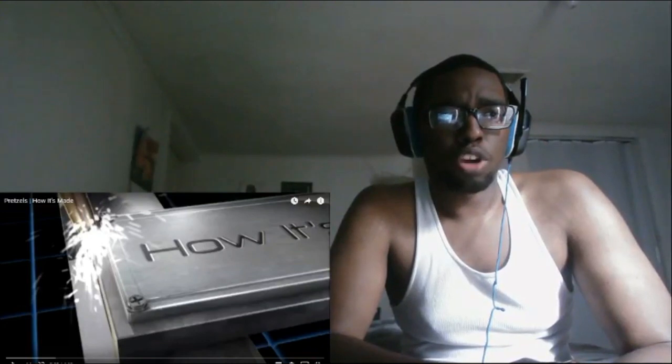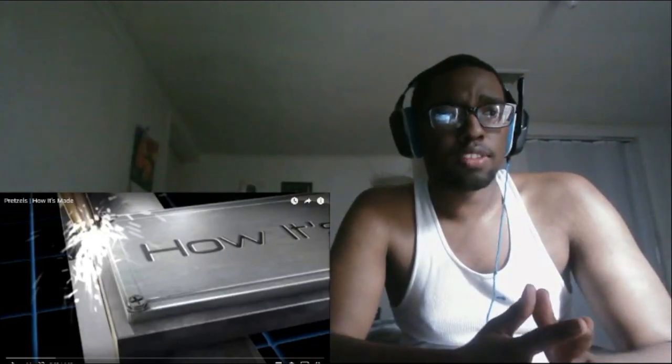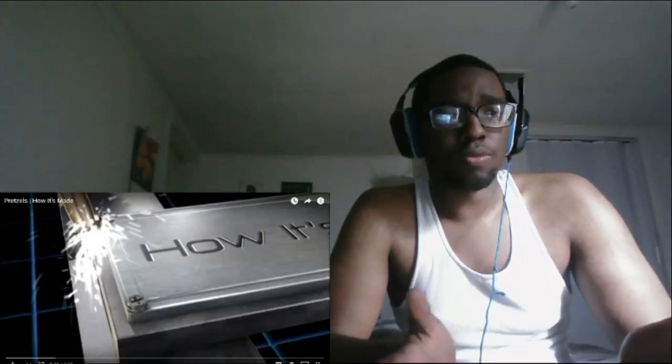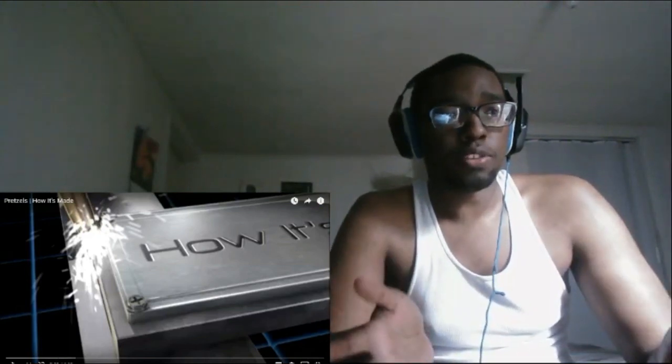This is a request from a fellow subscriber of V8 Discord, asking me to react to a video pertaining to the production, or construction — combined production — of pretzels.